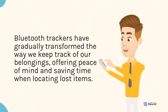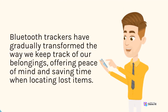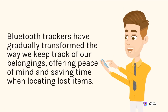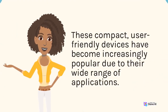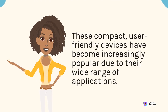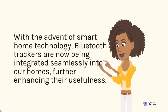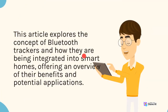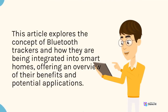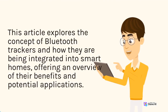Bluetooth trackers have gradually transformed the way we keep track of our belongings, offering peace of mind and saving time when locating lost items. These compact, user-friendly devices have become increasingly popular due to their wide range of applications. With the advent of smart home technology, Bluetooth trackers are now being integrated seamlessly into our homes, further enhancing their usefulness. This article explores the concept of Bluetooth trackers and how they are being integrated into smart homes, offering an overview of their benefits and potential applications.